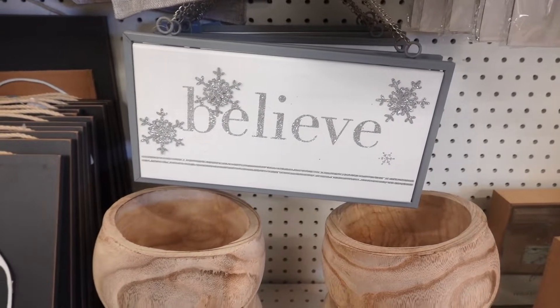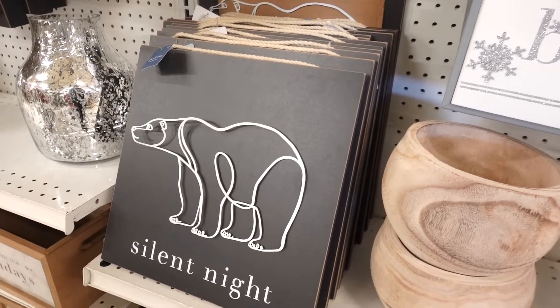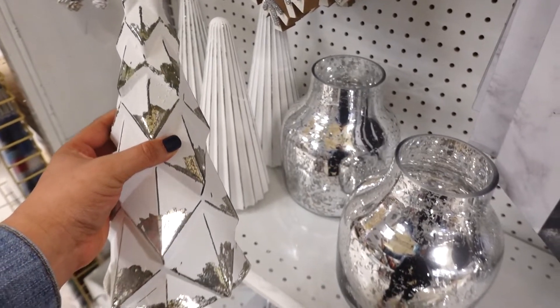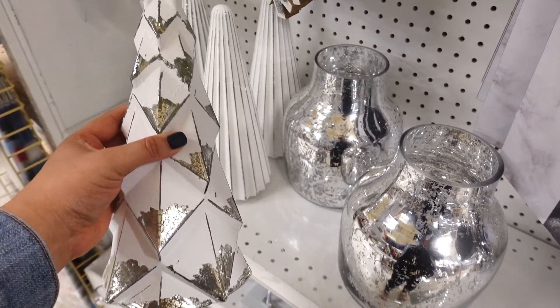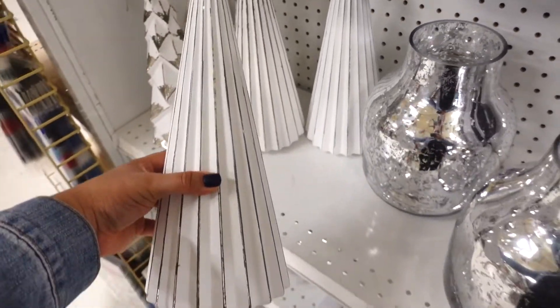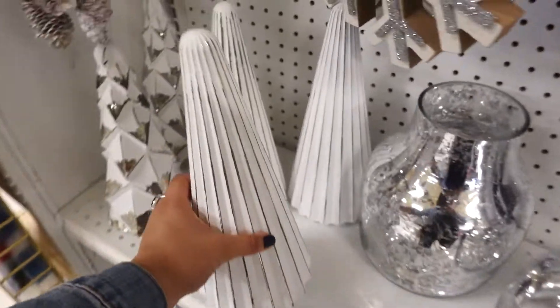They had a new collection called the Northern Lights. One of the things I really love from this collection are these beautiful white trees. They just have lots of glitz and glam, but it feels like you're walking in a winter wonderland.